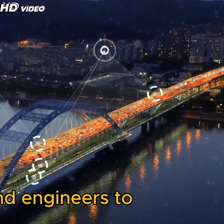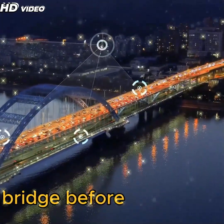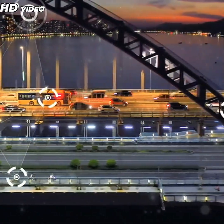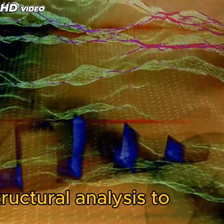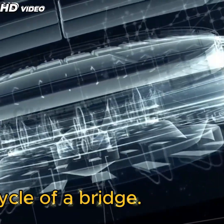BIM enables designers and engineers to visualize, analyze, and simulate every detail of a bridge before construction even begins. It minimizes errors, optimizes material usage, and ensures precise coordination across teams. From structural analysis to maintenance planning, digital models enhance the entire life cycle of a bridge.